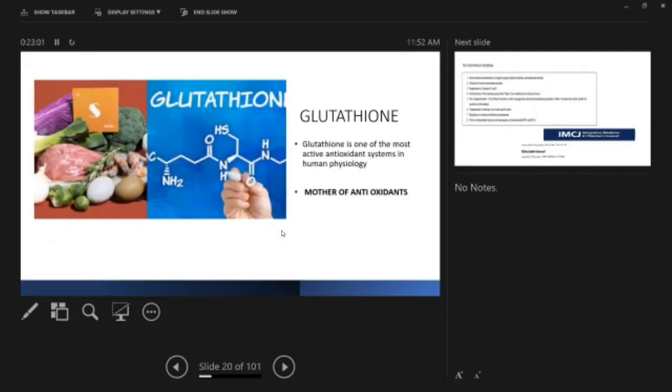Glutathione is a marketing hype these days — everybody from Colombo, Vavuniya, and Ratnapura is asking for glutathione injections. So what is this glutathione? It is a very good antioxidant produced by the liver — you can also take it from outside. Glutathione is called the 'mother of antioxidants,' a very powerful antioxidant if you have it in a natural way.